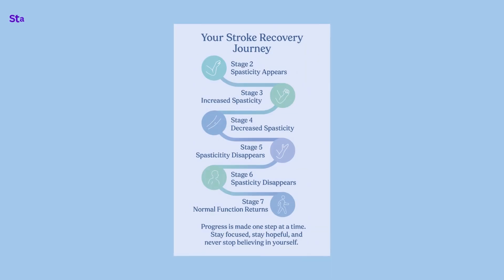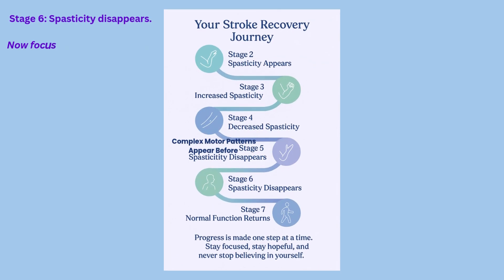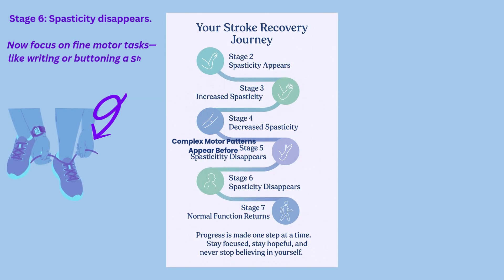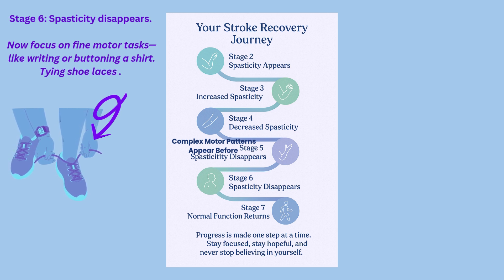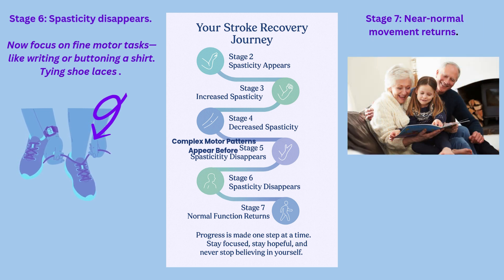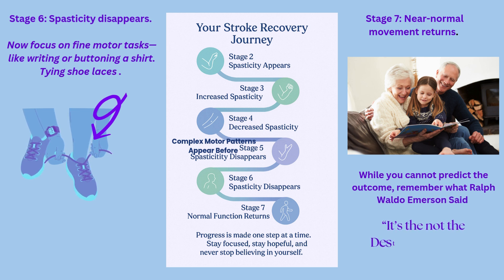By stage six, it's all about coordination. Spasticity has finally disappeared and movements are much smoother. This is when daily activities feel more natural again, balance improves, and your confidence grows. By stage seven, the final stage, near-normal movement returns. You might not be exactly how you were before, but you're stronger, more capable, and more functional. Every step you took brought you here — be proud of that.